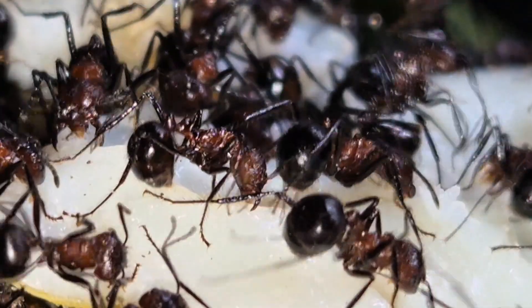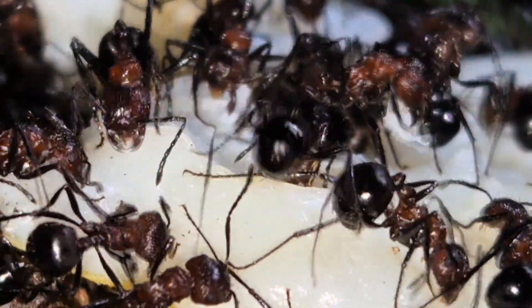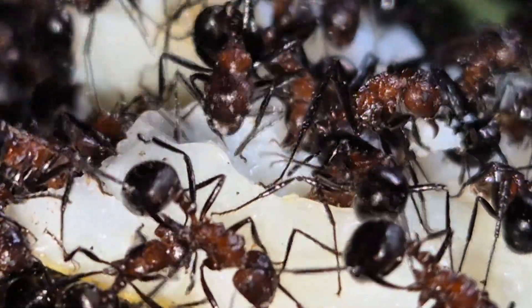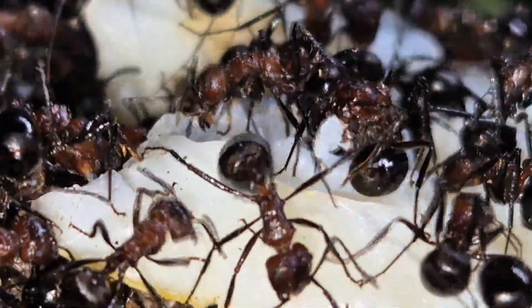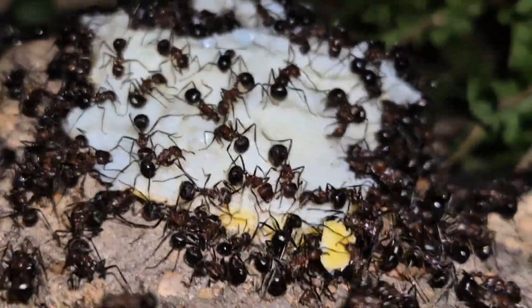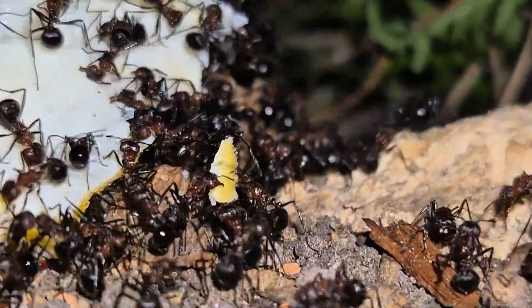And their mandibles — they're not just decoration. They're strong and built to tear apart insects, but also larger prey like small lizards, amphibians, and even young mammals in the wild. This is a predatory species, highly organized and aggressive when necessary. They're known for their strategic group behavior and excellent recruitment. When they find prey, it's not just one or two ants — it's a full assault team that shows up.